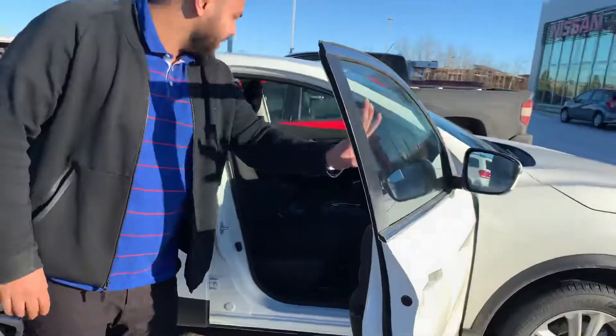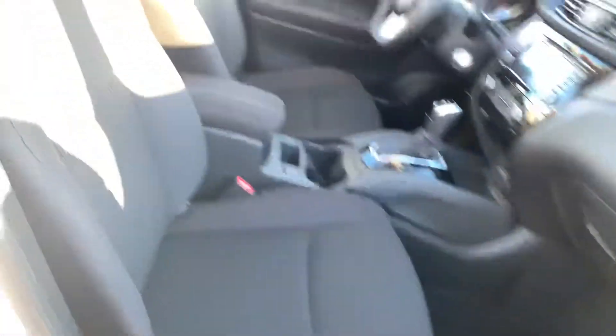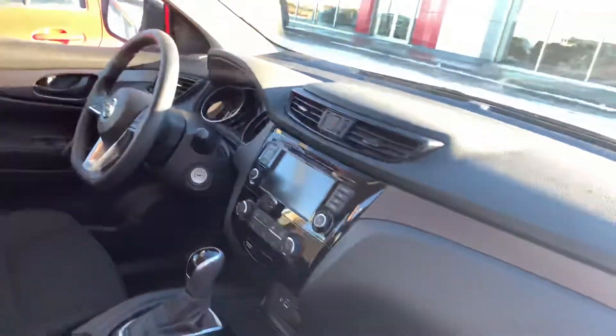Take a look on the inside here. It comes equipped with a backup camera, heated seats, Apple CarPlay, Android Auto, Bluetooth, of course, and then a CD player there as well.